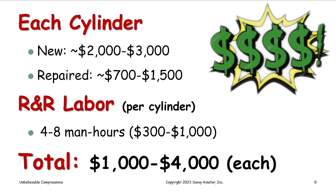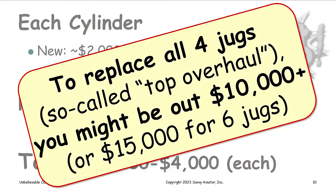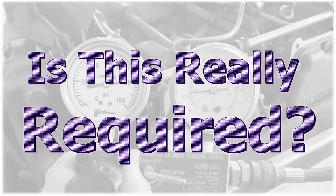Each cylinder could wind up costing somewhere between $1,000 and $4,000 apiece. If you go for the argument that you really ought to replace them all — which happens an awful lot in my experience — you could be out $10,000 for a four-cylinder engine, or more like $15,000 for a six-cylinder engine. So let's talk about whether this cylinder replacement is really required, because in my experience, mechanics do a compression check, tell the owner we've got some weak cylinders and have to replace them. Let's talk about whether we really have to.